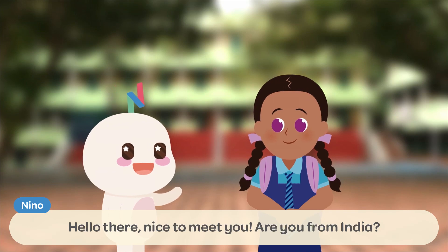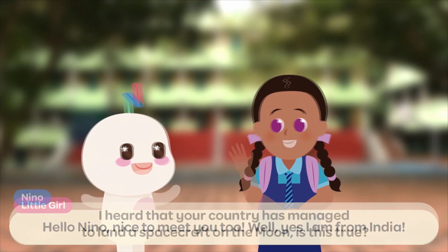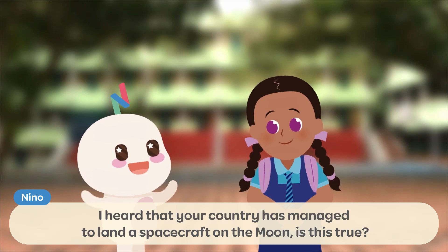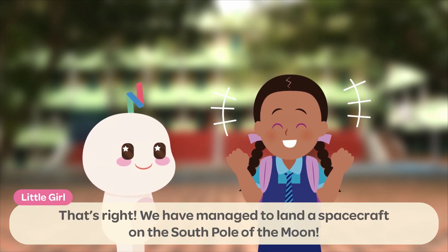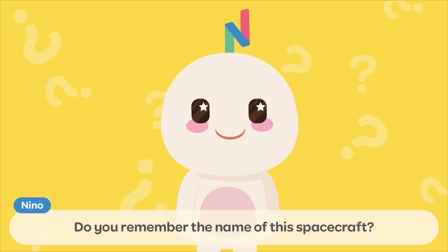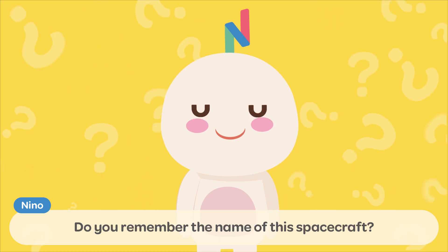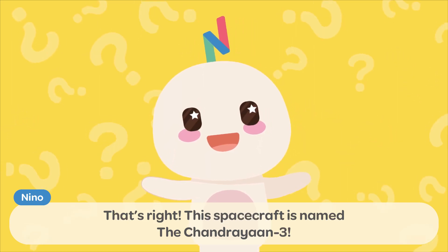Hello there! Nice to meet you! Are you from India? Hello, Nino! Nice to meet you too! Yes, I am from India! I heard that your country has managed to land a spacecraft on the Moon — is this true? That's right! We have managed to land a spacecraft on the South Pole of the Moon! This spacecraft is named the Chandrayaan-3!